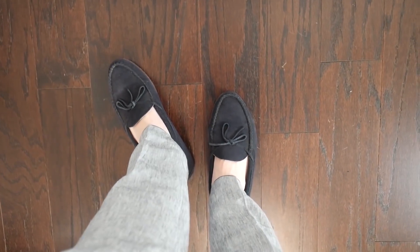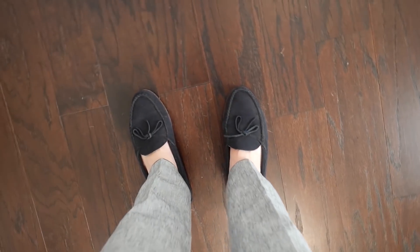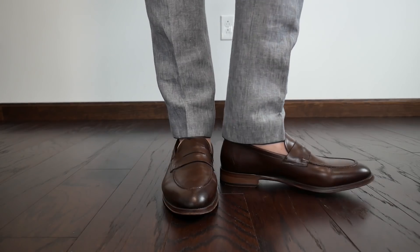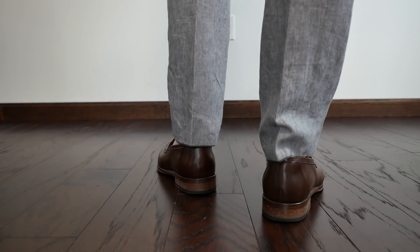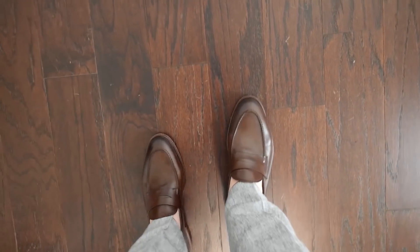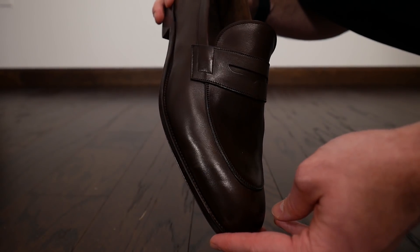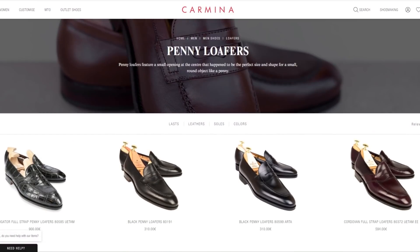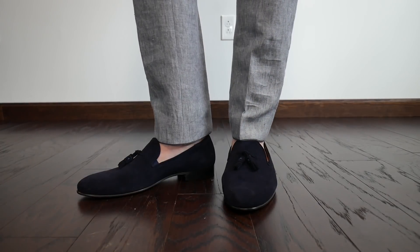Before getting into each company and price point, here's a broad overview of loafer styles you'll see across many of these companies. First and foremost, the most classic is the penny loafer, which can really be dressed up or dressed down — casual and fairly formal. You're not going to wear it with a tuxedo, but it's a great starting place for most guys.